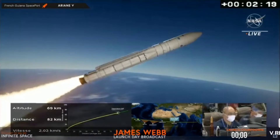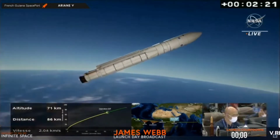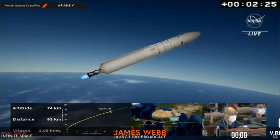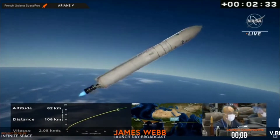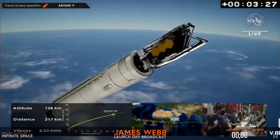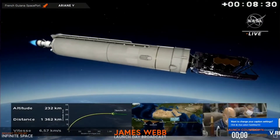When the computer detects this threshold, it will separate. Done. We have separation. So far, so good. Everything is nominal.